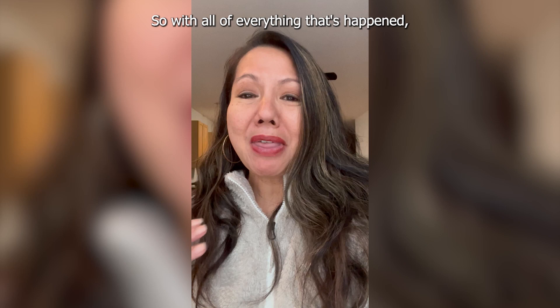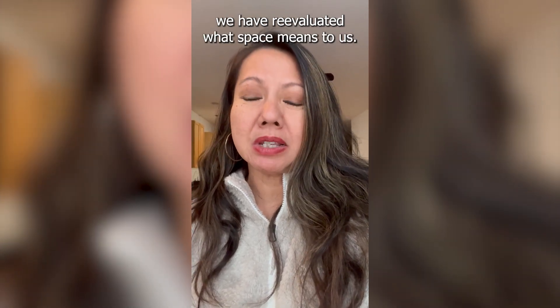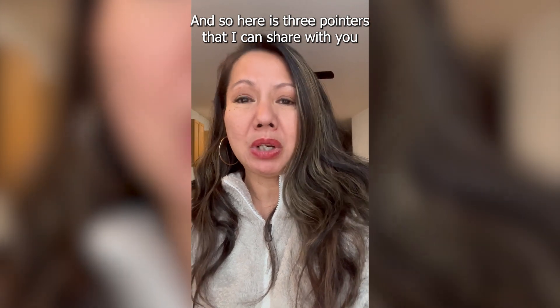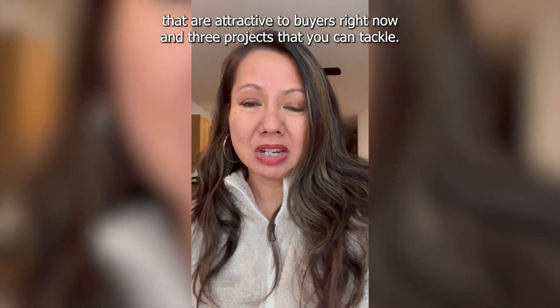With everything that's happened, we have re-evaluated what space means to us. So here are three pointers I can share with you that are attractive to buyers right now — three projects that you can tackle.